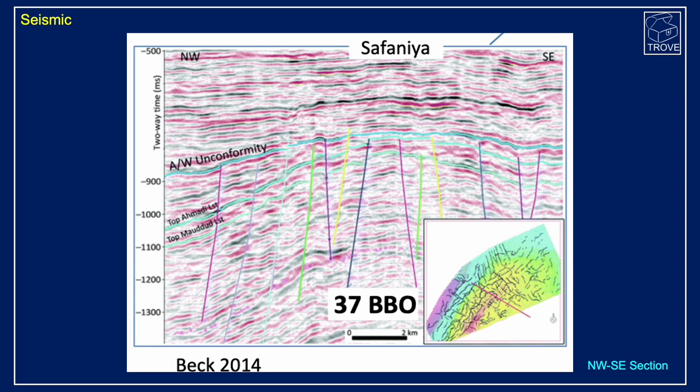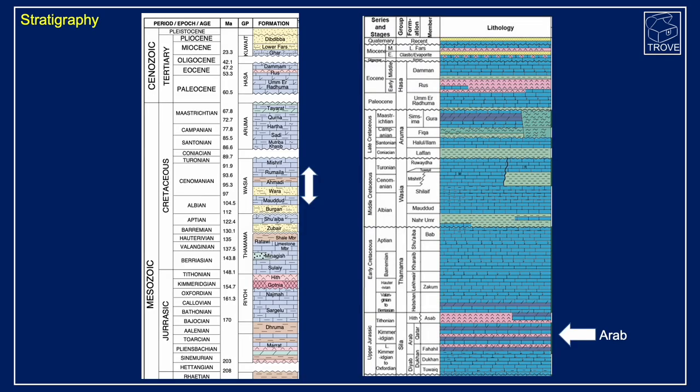There are 37 billion barrels of oil. In terms of stratigraphy, we're looking between the Maddud, and reservoirs extend up into the Rumala as well. The Wara sandstone is the primary interval — roughly Albian-Cenomanian, or mid-Cretaceous sandstones. This differs from fields like Ghawar; many fields in Saudi Arabia are down in the Jurassic Arab formation, which are carbonates, and there's also the deeper underlying Permian Khuff formation in other parts.